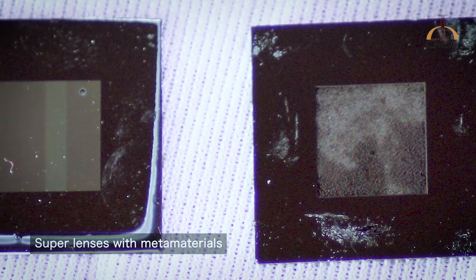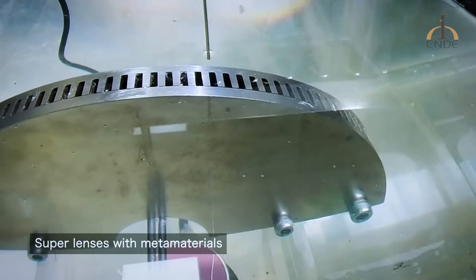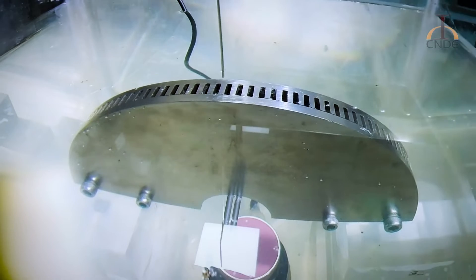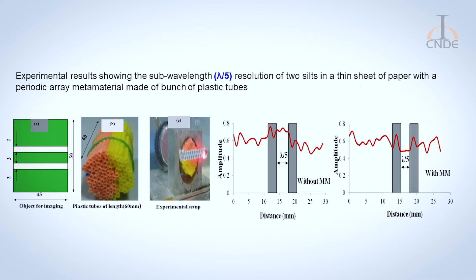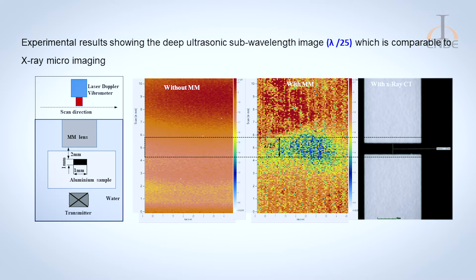The group aims to achieve sub-micron resolution with ultrasonics — which has never been done before — using a combination of an acoustic microscope on one hand and a metamaterial lens on the other. Pioneering the science of metamaterial-based super-resolution ultrasonic imaging, the group has successfully demonstrated deeper sub-wavelength resolutions of lambda by 36 and lambda by 72 in bulk and guided ultrasound respectively. These are the highest ultrasonic sub-wavelength resolutions reported worldwide.